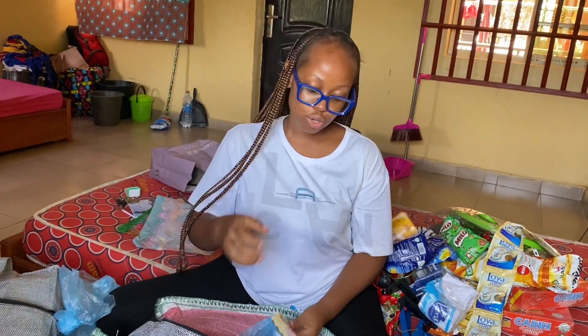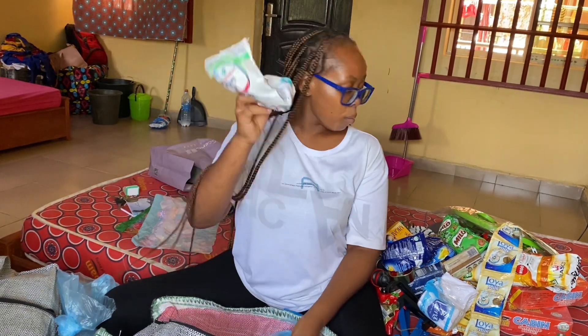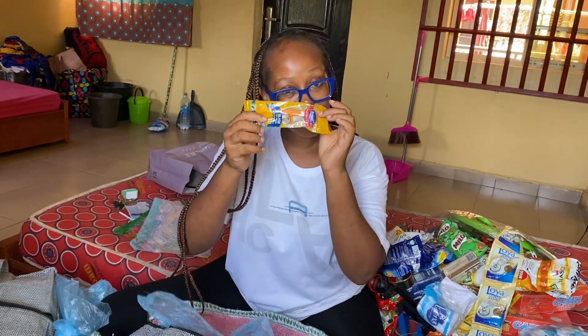Soap — you need soap. Soap, ego wash, and a sponge.